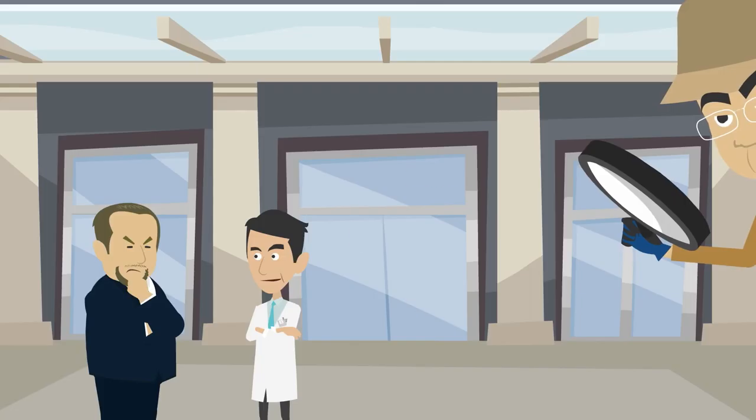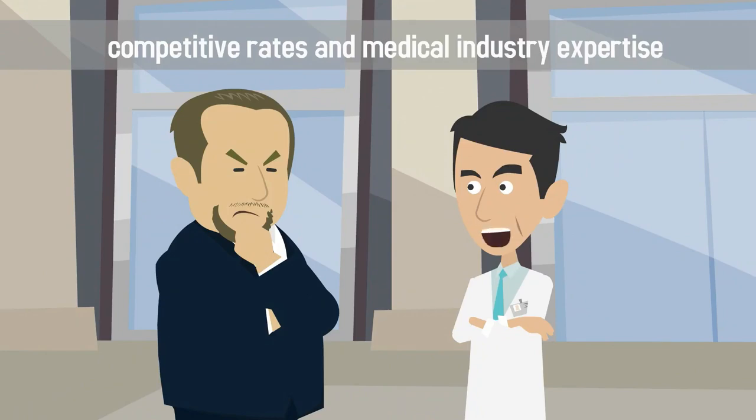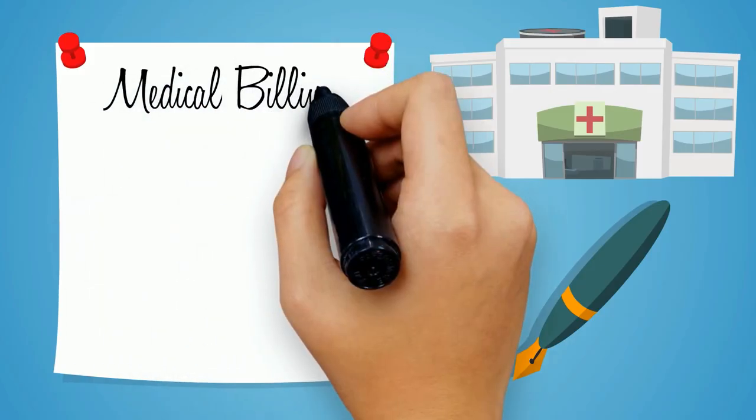Be sure to do your research and shop around for a merchant processor that offers competitive rates and medical industry expertise.